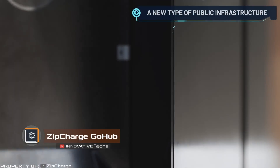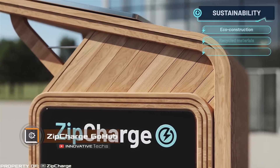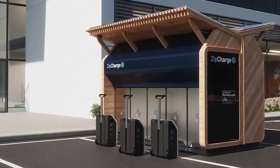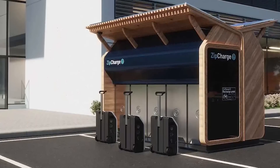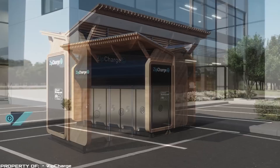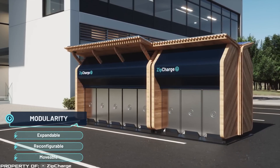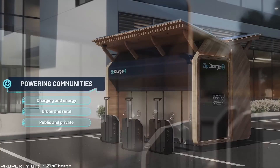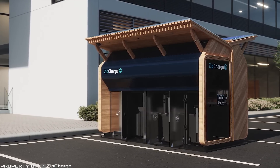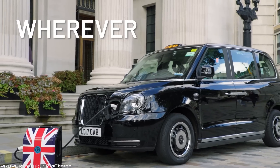Continuing the topic of electric vehicles, let us tell you about the portable modular charging system ZipCharge Go Hub. The station features a modular design and flexible dimensions, allowing it to be used in various locations — such as a parking lot near office buildings or in residential areas. The system is available in two variants with five or ten portable charging units, both of which easily fit into a standard parking space. They can also be installed on sidewalks or near areas where electricity is already available.